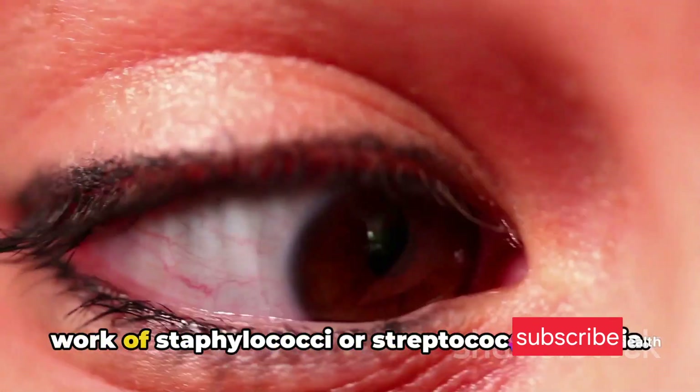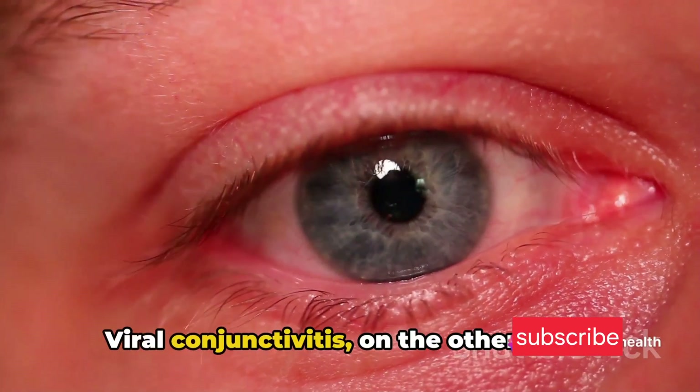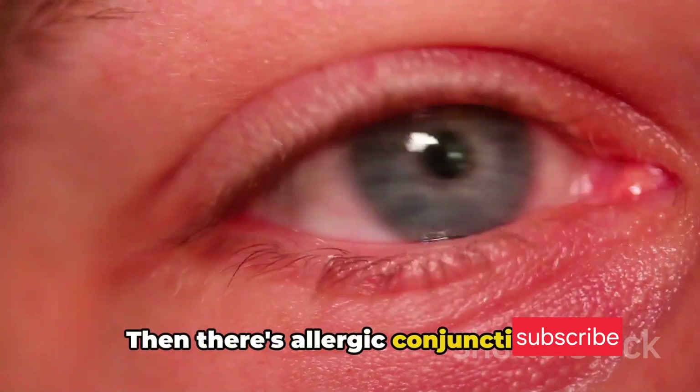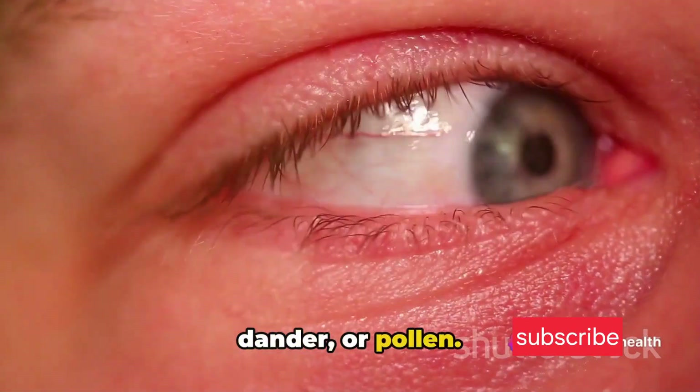Bacterial conjunctivitis is usually the work of staphylococci or streptococci bacteria. Viral conjunctivitis, on the other hand, is often caused by the same viruses responsible for the common cold. Then there's allergic conjunctivitis, typically triggered by dust mites, pet dander, or pollen.